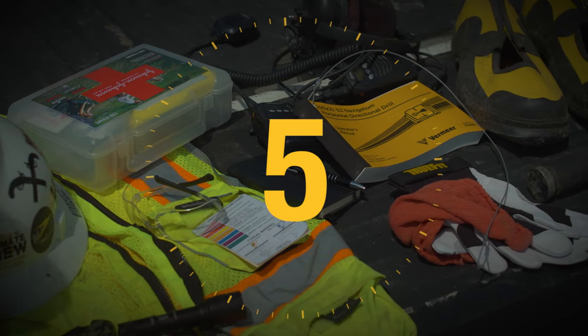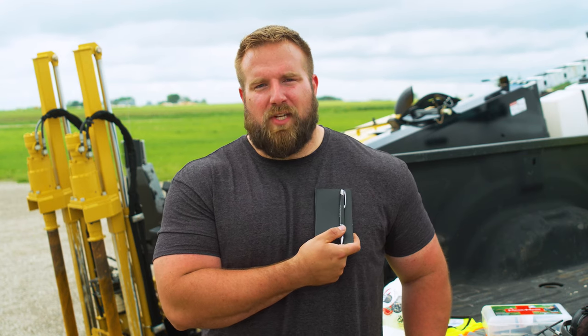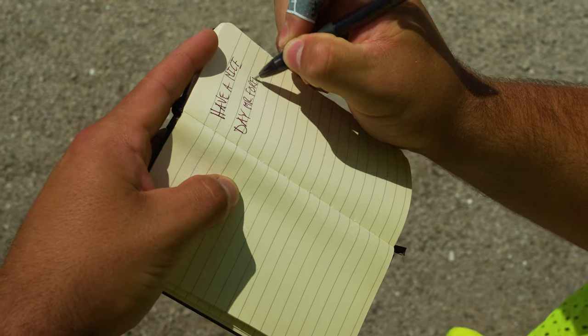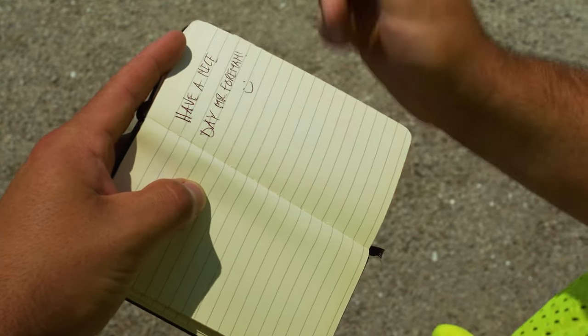Number five is a good old pen and paper. This is a top pocket of the safety vest kind of job site accessory, especially if you're running the drill head tracker so you can jot down rod by rod drilling information. It's also essential to have a pen and paper to write down notes to share with the foreman or inspector.